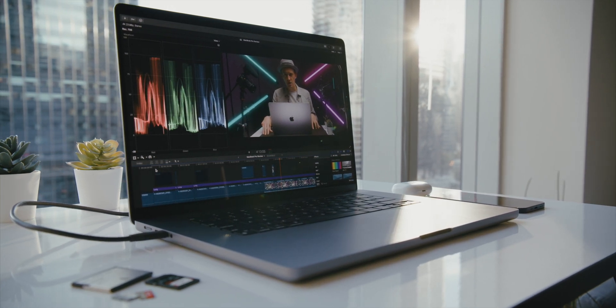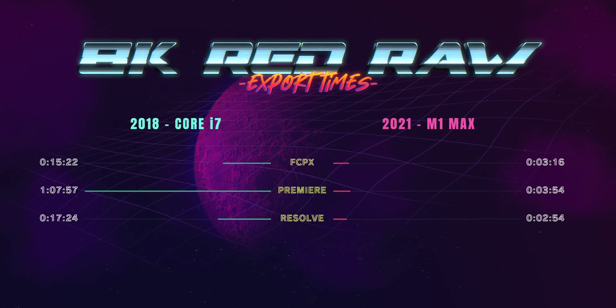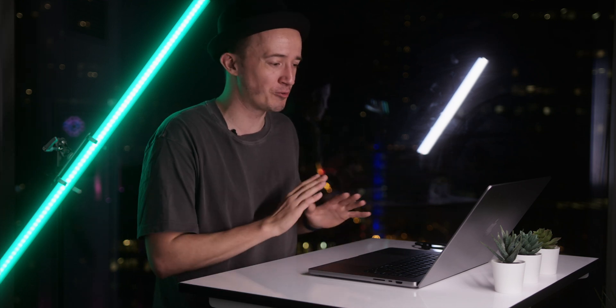Resolve is also faster than Final Cut Pro on this machine. I need to correct a mistake from my previous video: I accidentally exported the Final Cut Pro clip in ProRes, which took only 47 seconds, but exporting as H.264 like the other clips takes 3 minutes 16 seconds. So Resolve beats Final Cut Pro, and Premiere Pro clocks in just 40 seconds slower than Final Cut Pro. As for the R5 8K All-I footage — even without screen recording and with LUTs and grain removed — it's still choppy, so it seems to be Canon's unusual 8K codec.